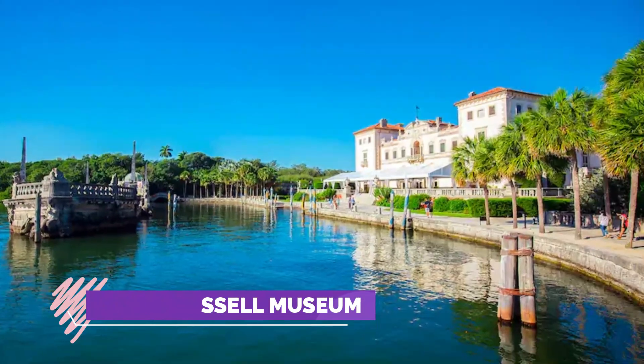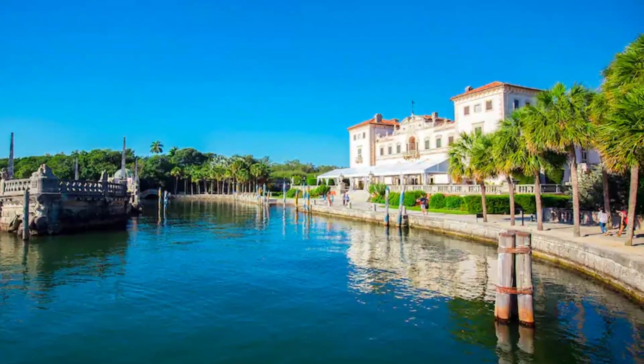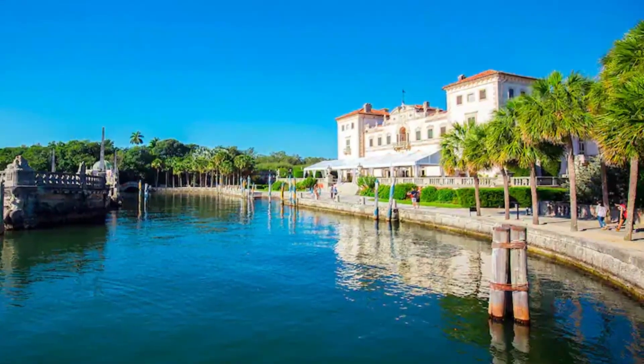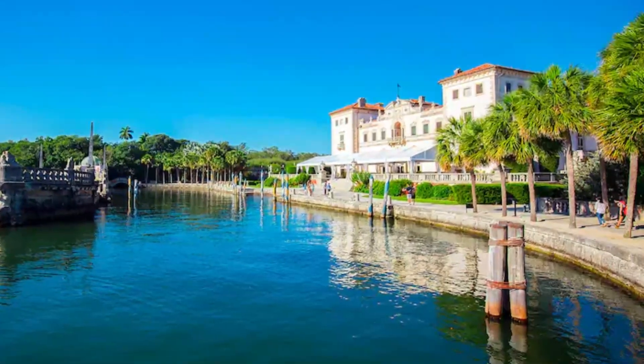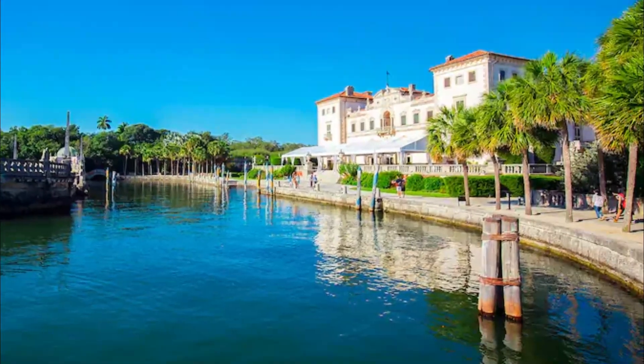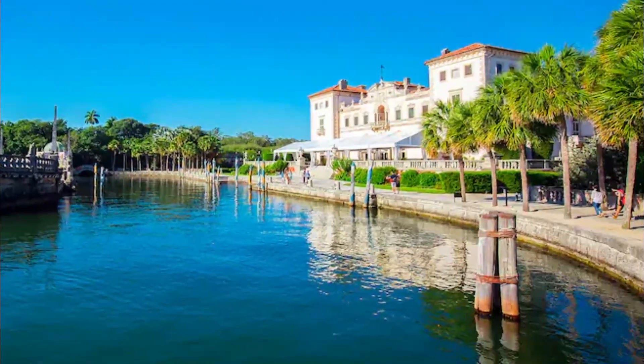Number four: C.M. Russell Museum. Charlie Russell documented the West that was vanishing before his eyes, telling the story of the American West as no artist had before. Many of the stories Russell told through his art and life resonate even today. It is the first museum dedicated to western art.